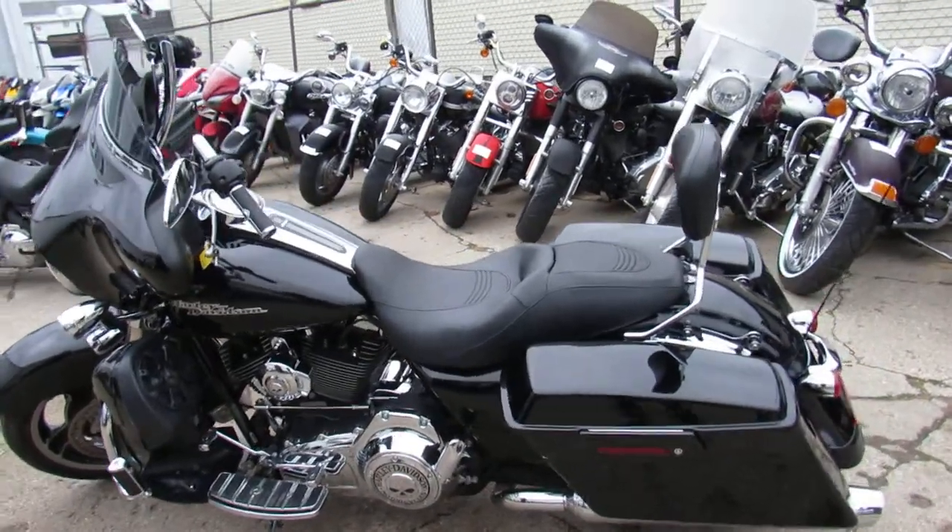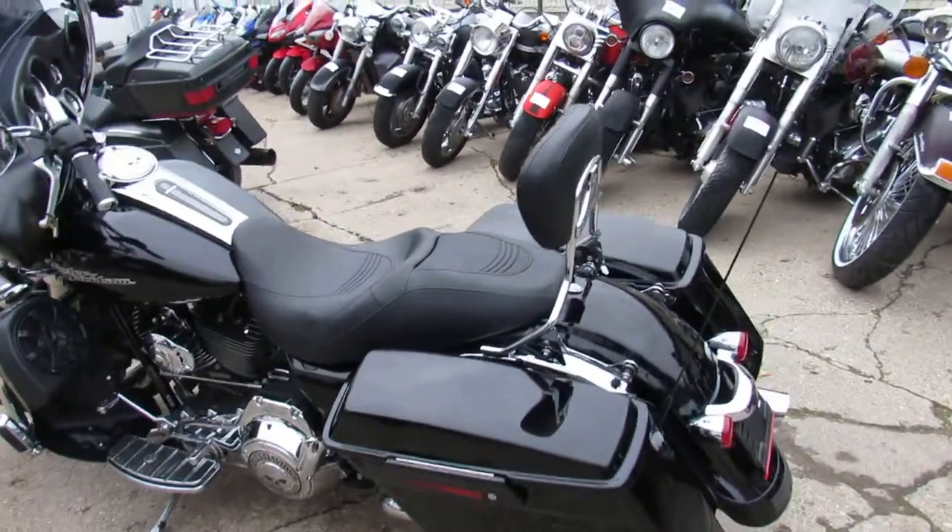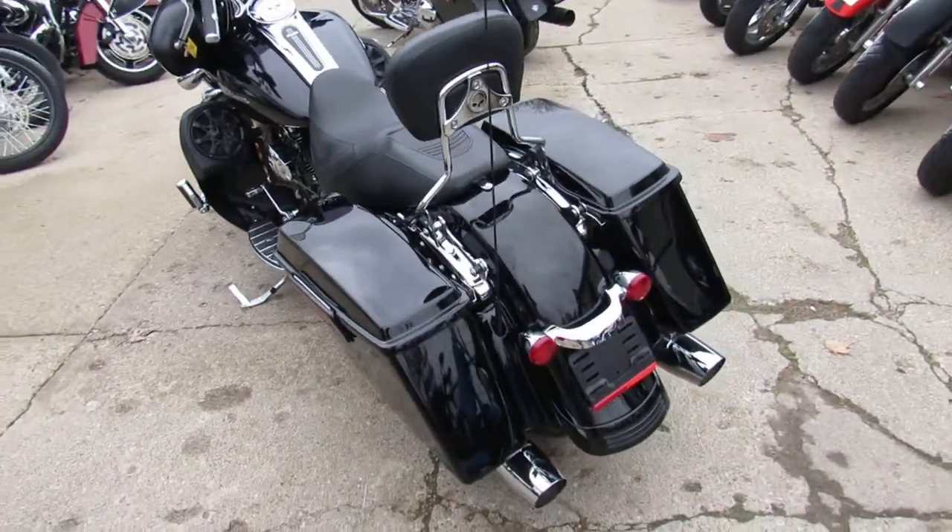Hey guys, it's ApprovalPowerSports.com here doing some videos on the used Street Glides. Over 75 used Street Glides to choose from.